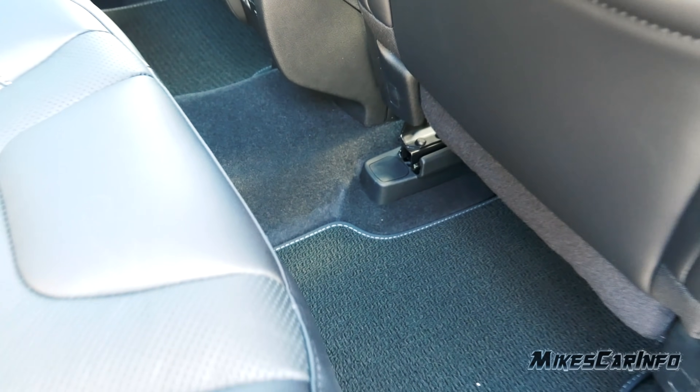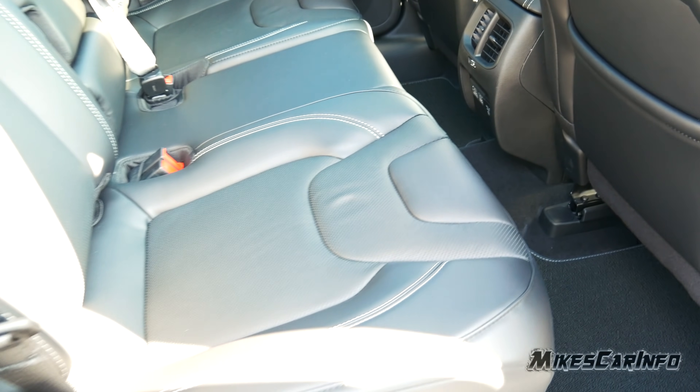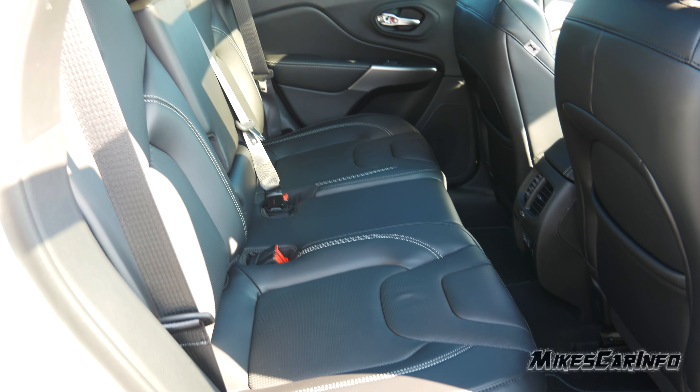The legroom is fantastic and the seats are extremely comfortable. Even here in the back, getting in and out is easy, and once you're in there's plenty of legroom. It's just a comfortable, soft seat.